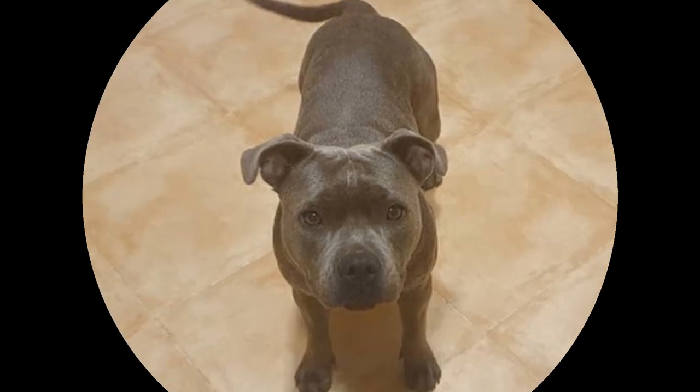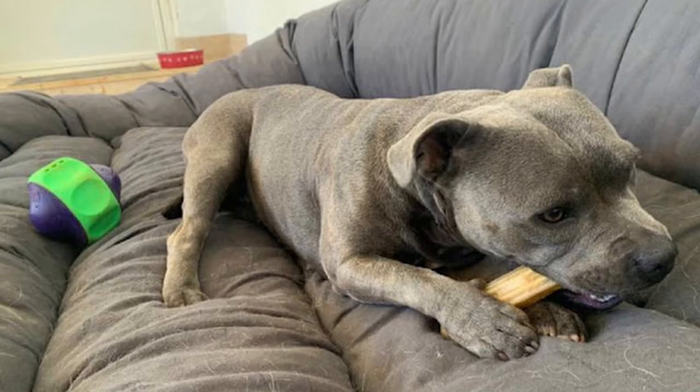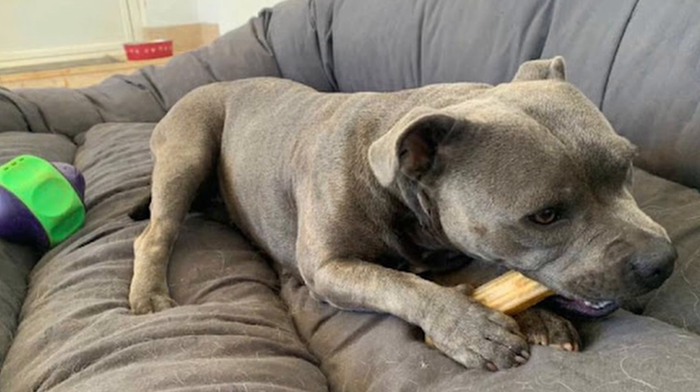This is Runa and she is a Blue Staffordshire Bull Terrier. When we tell people we have a Blue Staffie, it's often met with a perplexed look in return — 'What? A blue dog?' being the follow-up question.